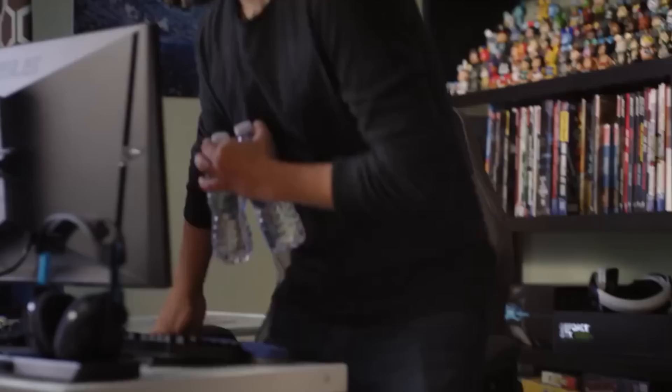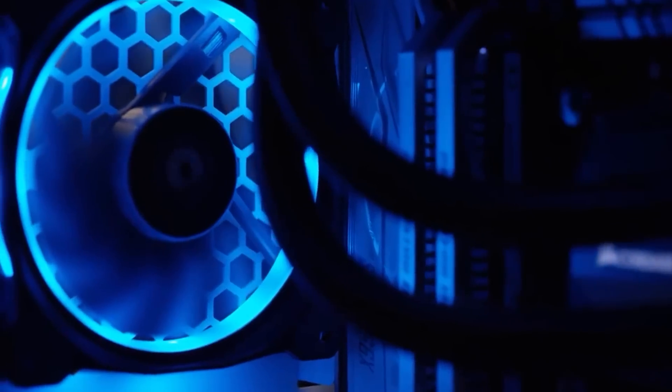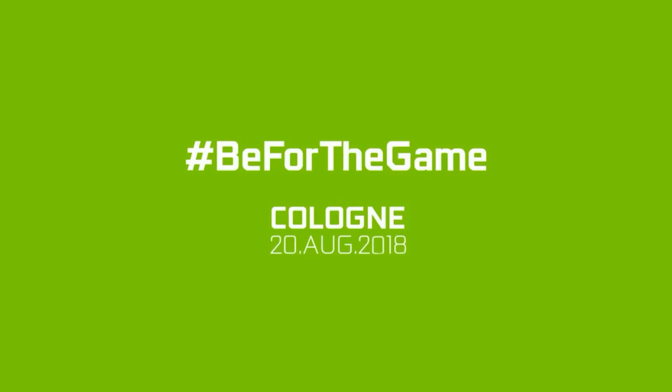It gives a little teaser and then it shows basically a date, which we've come to believe is going to be Gamescom. So they'll be announcing these GPUs at Gamescom. Now if they don't announce at Gamescom, I'm gonna be incredibly let down and a little bit sad. But ultimately I think that we're finally going to see these GPUs come out.